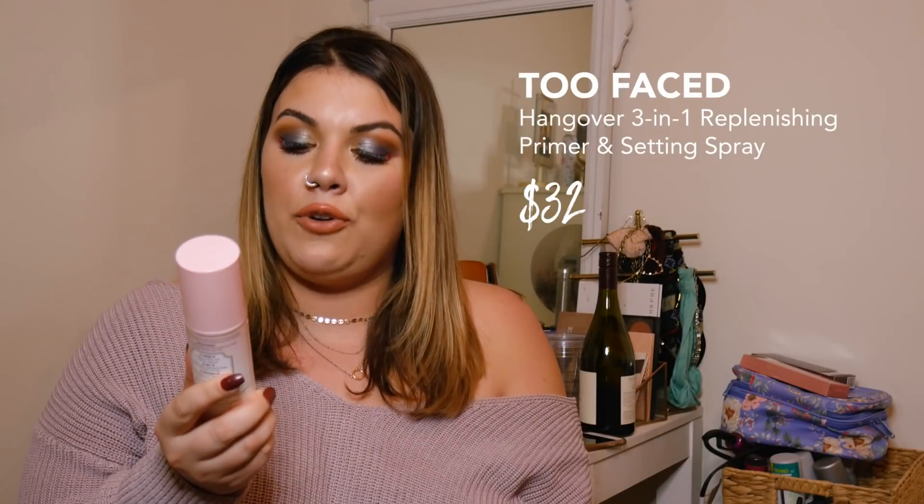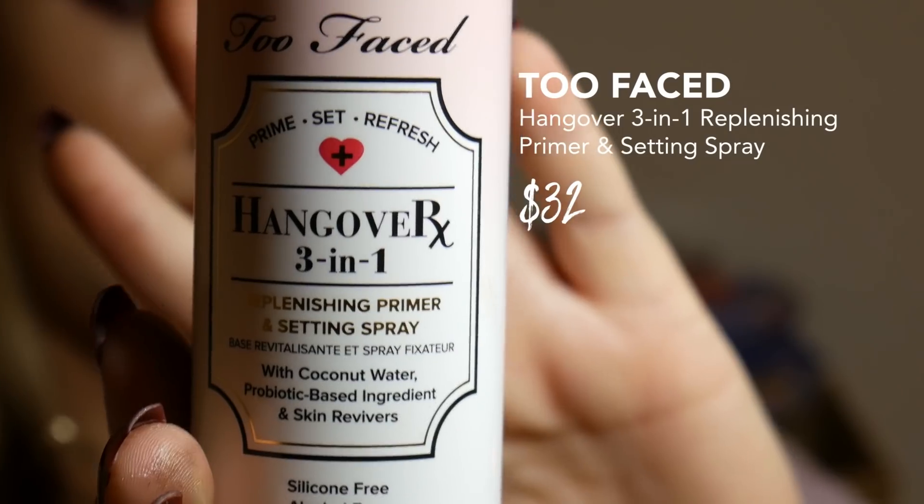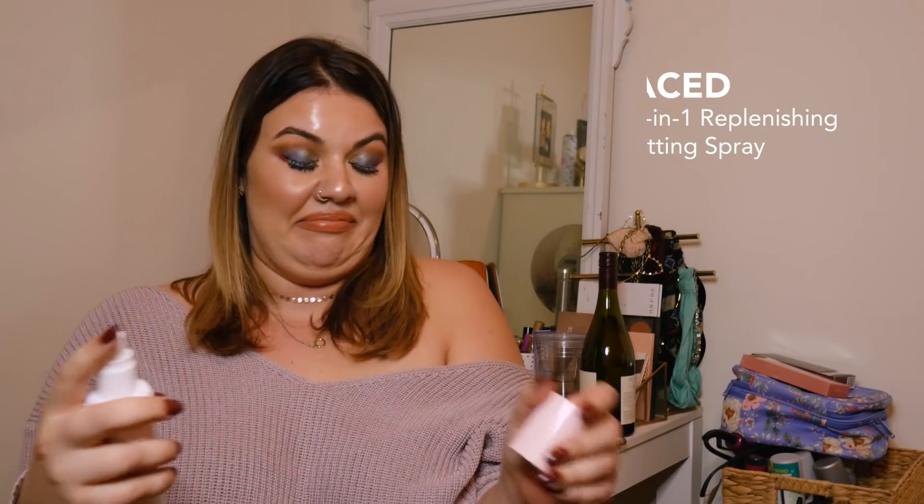Speaking of Too Faced and the Hangover RX line, there's more than one useless product that nobody needs to buy. It has a long name, so bear with me: the Too Faced Prime Set Refresh Hangover 3-in-1 Replenishing Primer and Setting Spray. Again with coconut water. It smells like coconut — again, also rotting — and now it's all over my face.